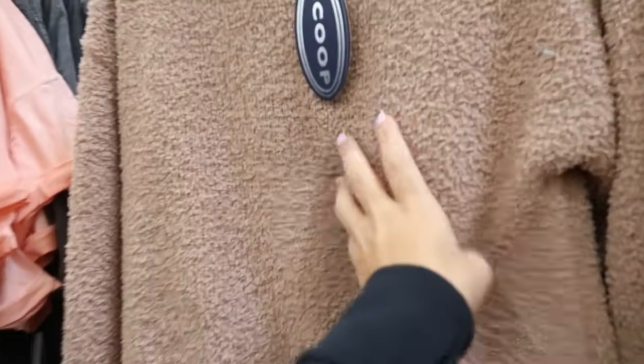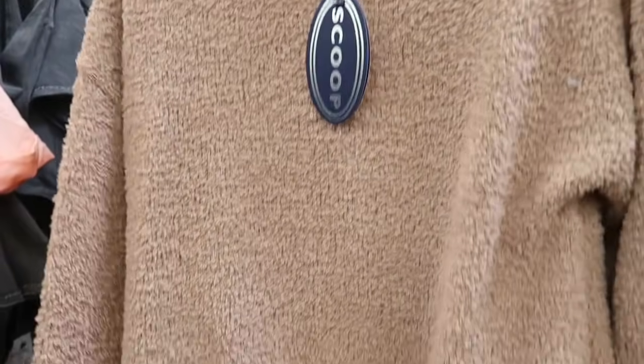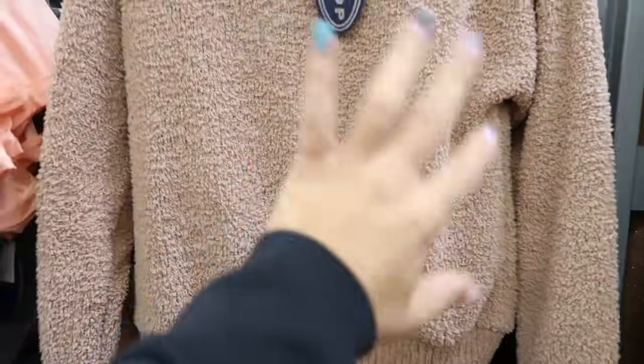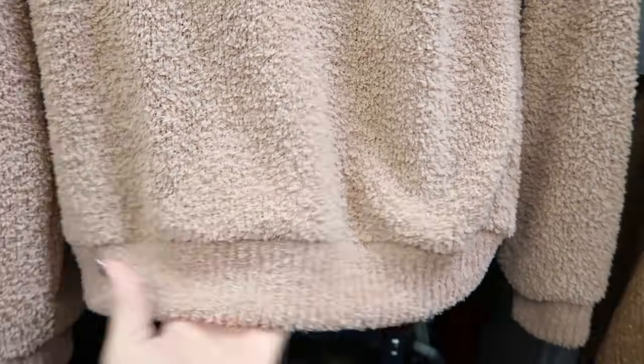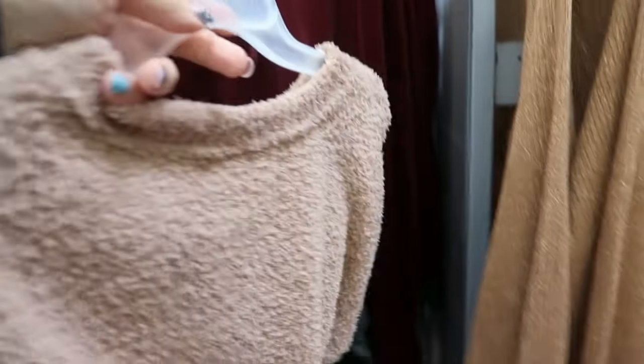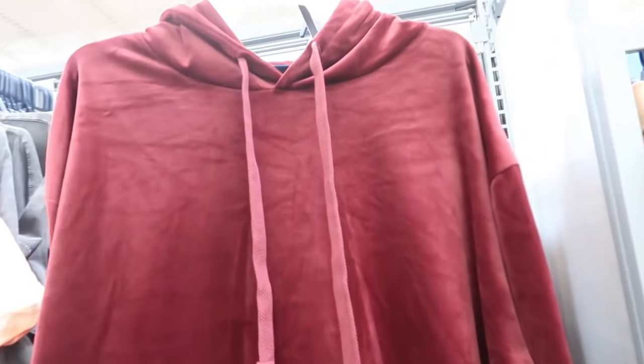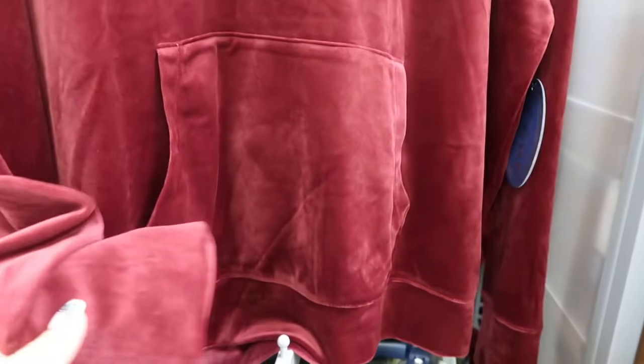There's also this little fuzzy Barefoot Dreams quality-like top with the drop sleeve, more of a boxy relaxed fit — also $24. And then right behind it is this little velour hooded top with a really nice thick drawstring, drop sleeve, more of a longer fit, slightly longer in the back. I'm only seeing it in burgundy and it's going to be $30.